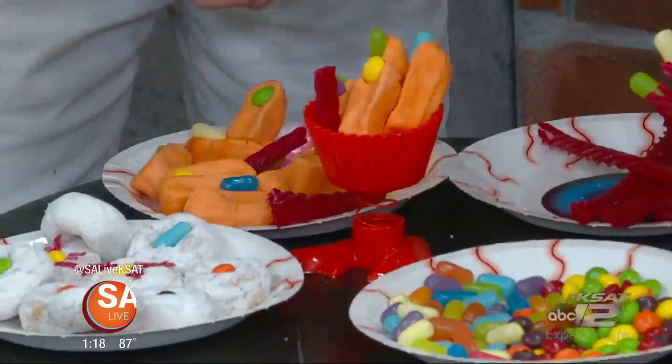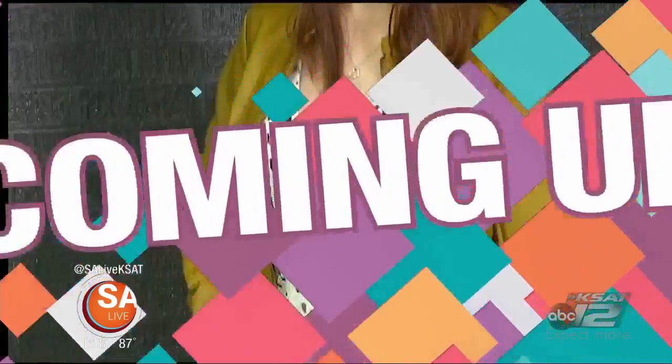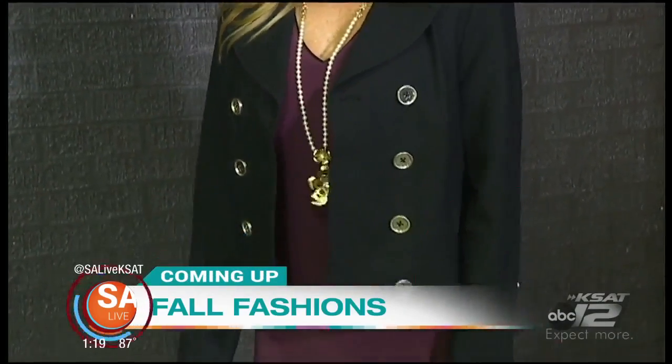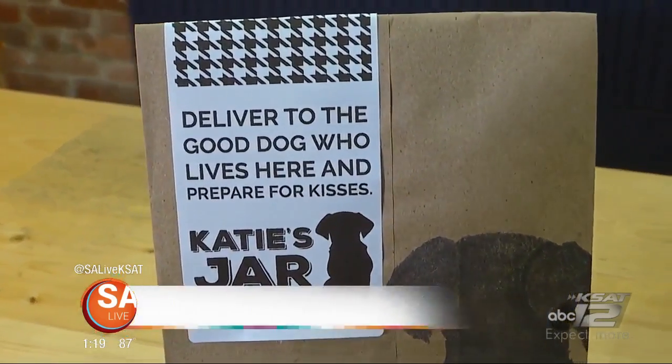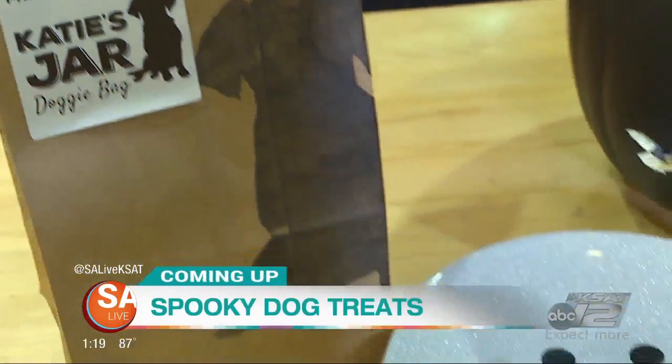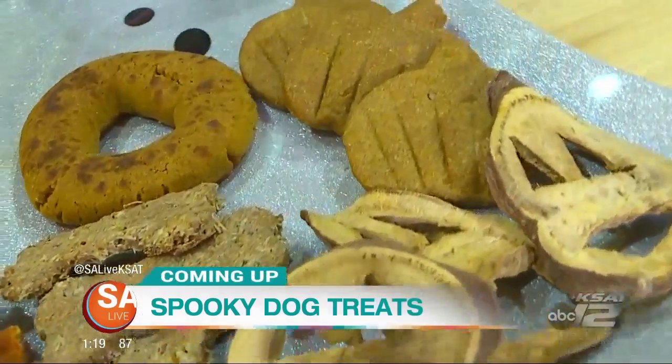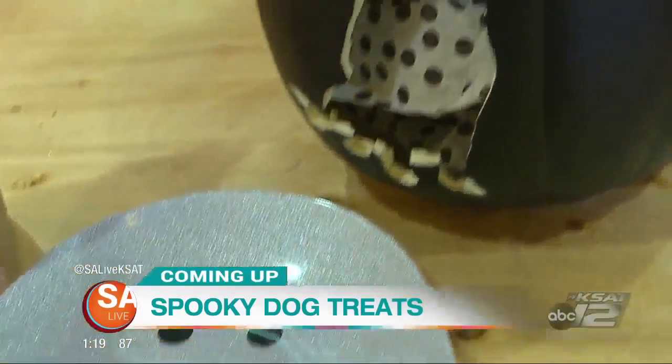Coming up on SA Live: one dress, two ways — we're talking fabulous fall weather wear for unpredictable Texas weather. It's supposed to be cooler tomorrow. Plus, tail-wagon Halloween treats that will make your pup howl at the moon — what ingredients you should and should not give your best bud during the holiday season. Stay with us.